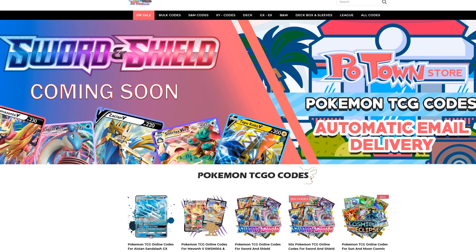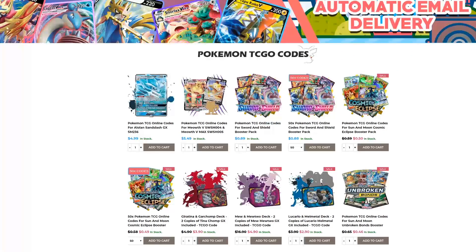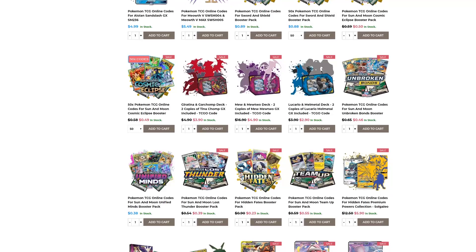Make sure you check out Potown Store. They have the new Sword and Shield codes already available and they have automatic email delivery for these codes. You can get them in batches of 50 codes with a slight discount or individually for 89 cents each. They also have all these other promo codes, every other set you could imagine, and if you use code TABLEMON you get 5% off your final purchase.